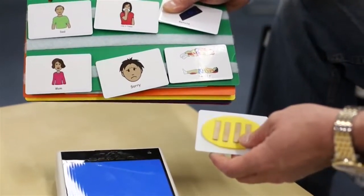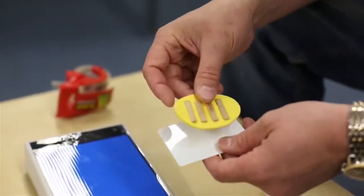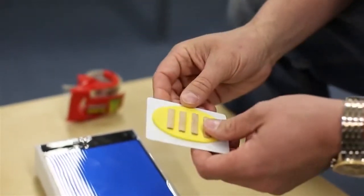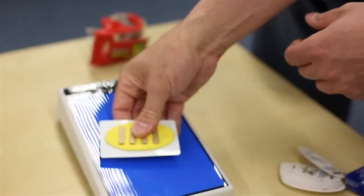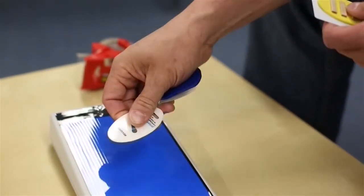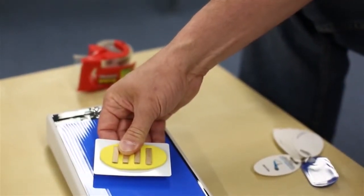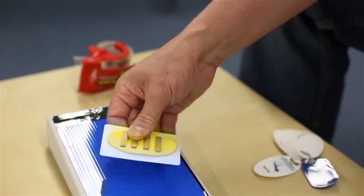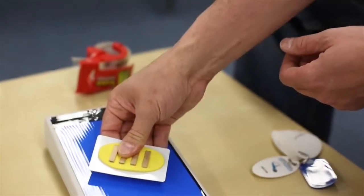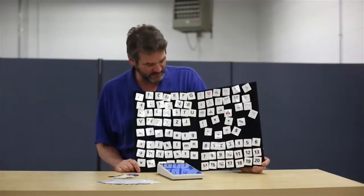We have large format and small format tags available for use with the ProxPad. Put some tape on the back of it, put it on one of our blank tags, and press it — now you have a nice tactile symbol. You can then take the record tag to customize it: press card to record, and at the tone begin recording your sound — for example, 'Piano.' The tags from the ProxTalker can also be used on the ProxPad.